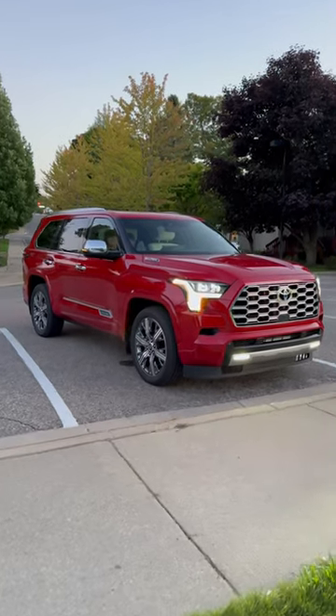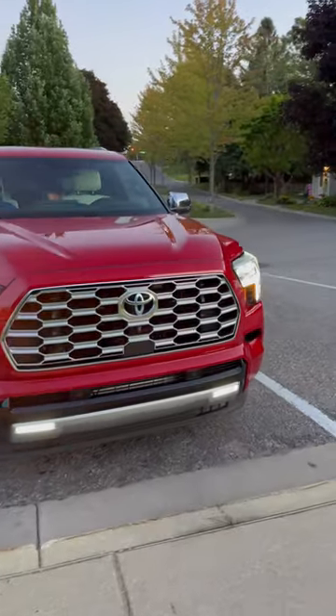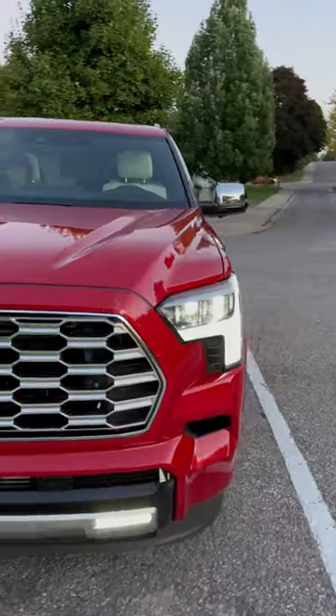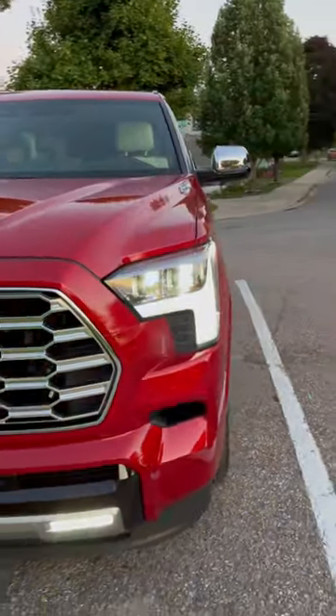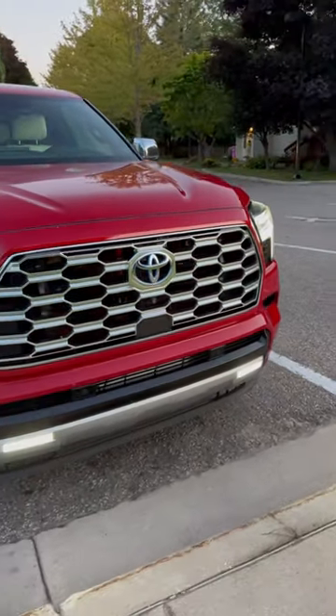The sun has just set and we've got a 2023 Sequoia Capstone in Supersonic Red. I want to show you all the lights as they come on. Got those quad beam lights, the sequential turn signals, and then we've got fog lights down below.